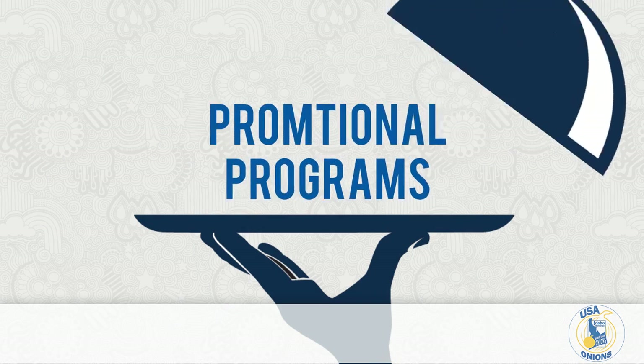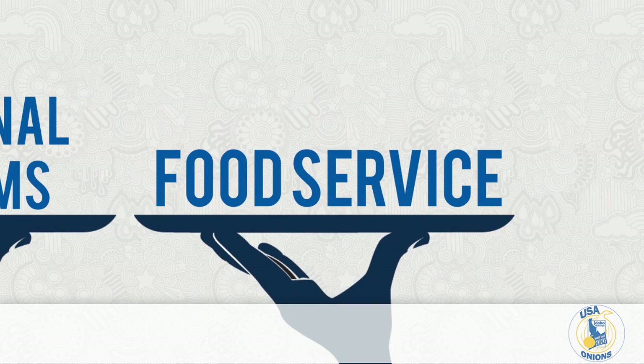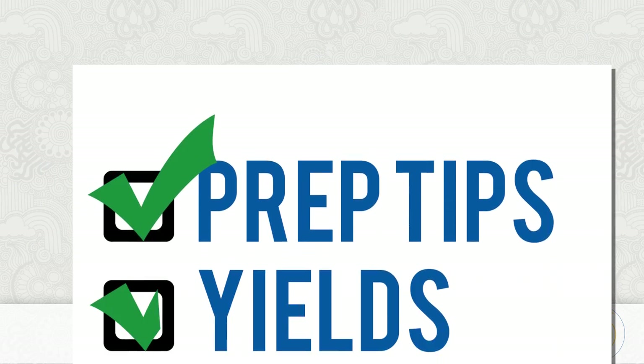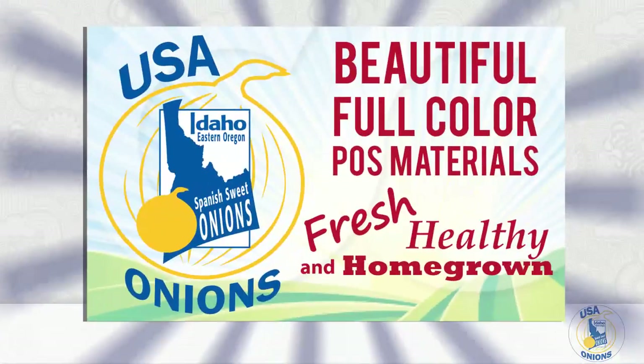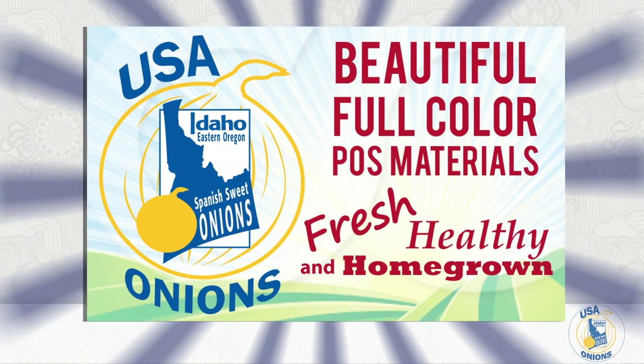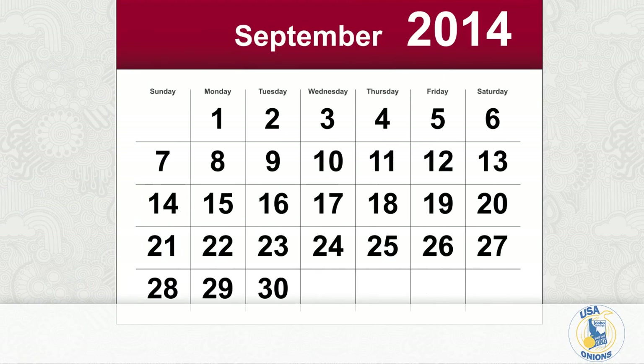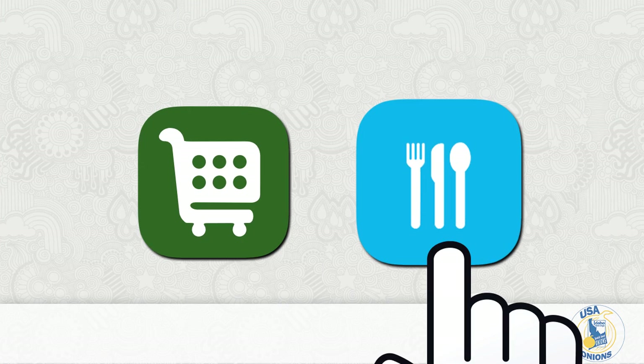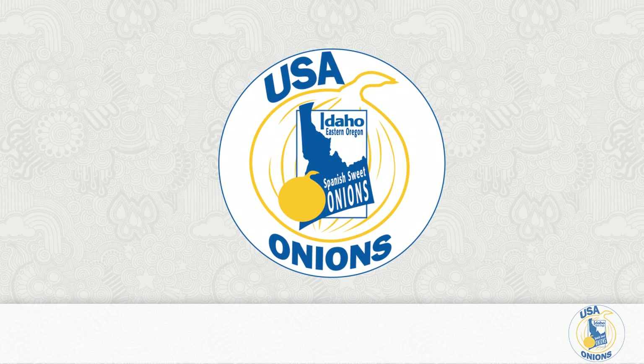USA Onions will be offering a host of promotional programs this year, as well as food service and retail materials including printed information covering prep tips, yields, sizing, storage, and recipes in beautiful, full-color POS materials. A broker incentive program is also starting September 15th, plus programs available to individual retailers and food service partners that are interested in promoting the USA Onion brand.